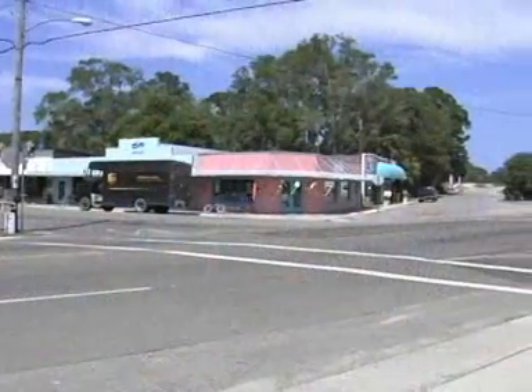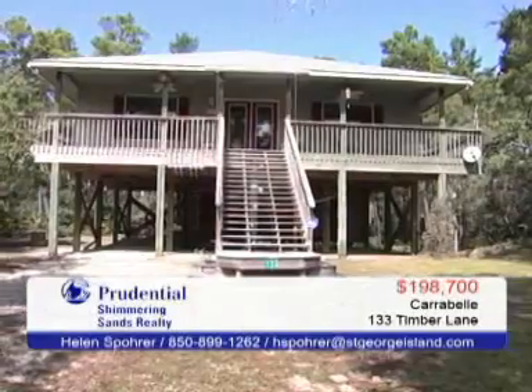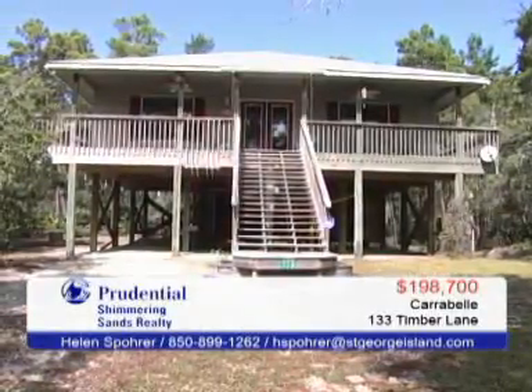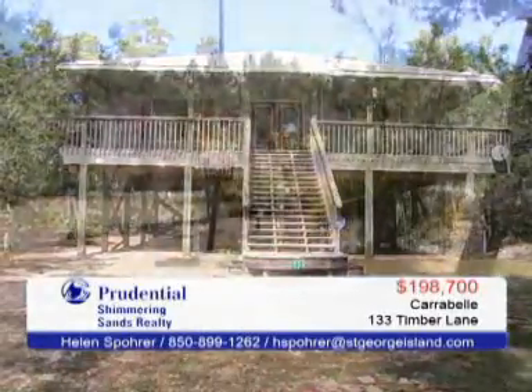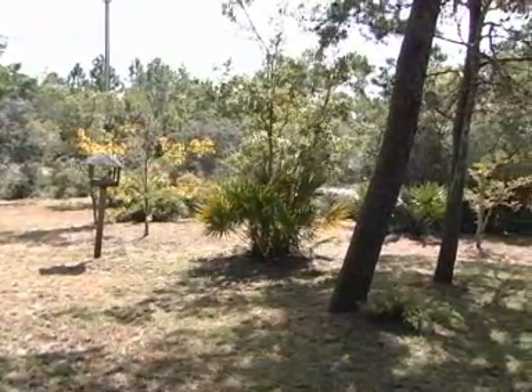The downtown area has restaurants serving fresh seafood and local shops. This well-maintained home, called Bayou Pine Song, is ideally situated for maximum privacy. Most of the home site has been left in its natural state, full of wildflowers and native vegetation.